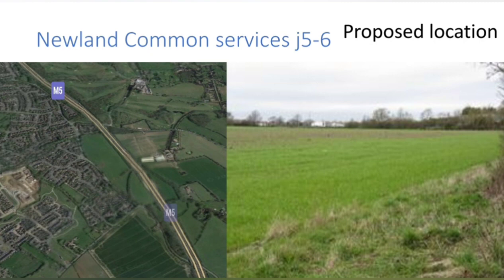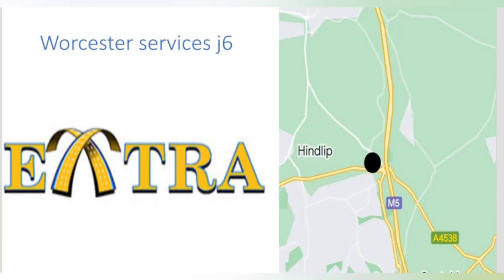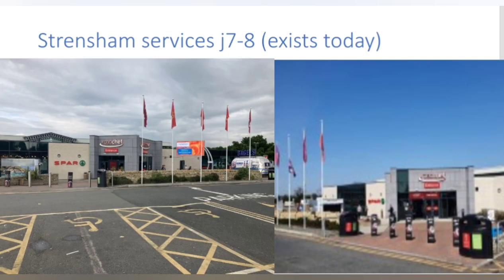By the 80s no one was interested in Newland Common Services, and by the 90s it had pretty much been forgotten about completely. Next up is Worcester Services, proposed by my favourite operator Extra in 1995. That site was quickly refused however due to the government deciding there was just no need for a service station there. Extra did go on to appeal the decision, but the plans were refused completely in 1997. And now we do come to a successful service station: Strensham Services.